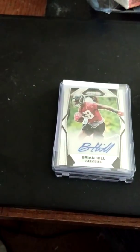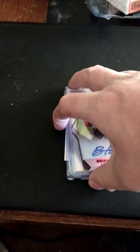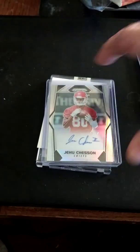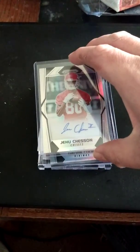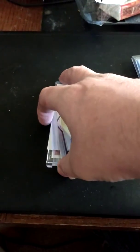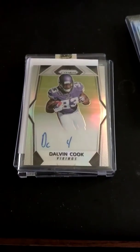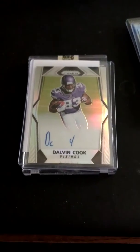I'm not sure what I got here. I got a Brian Hill autograph — nothing huge, but the last hit was a nice one. Jehu Chesson, Kansas City Chiefs. And then my first Dalvin Cook autograph, just a regular base autograph. All three of them were base autographs. That's going into the PC — my first Dalvin autograph. That was pretty nice.